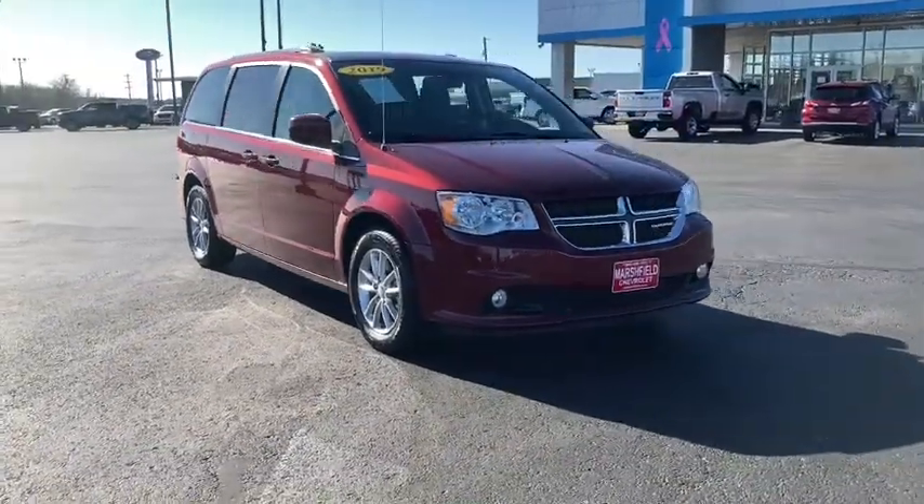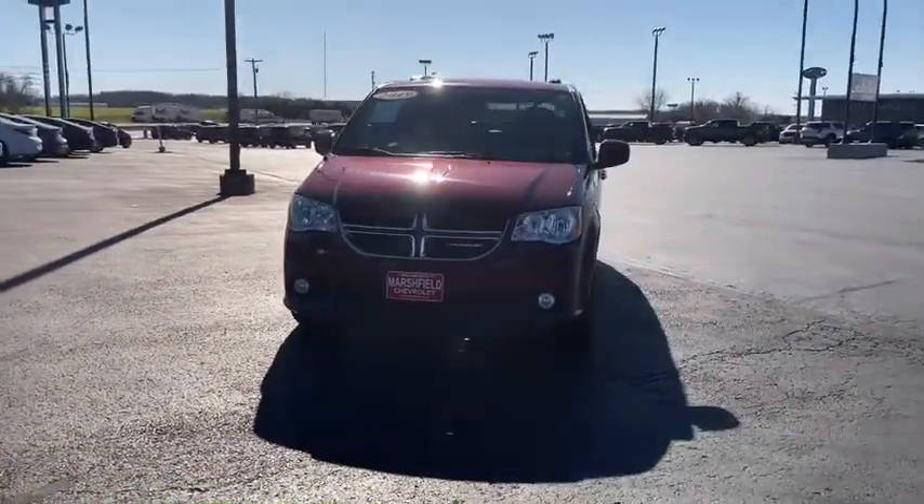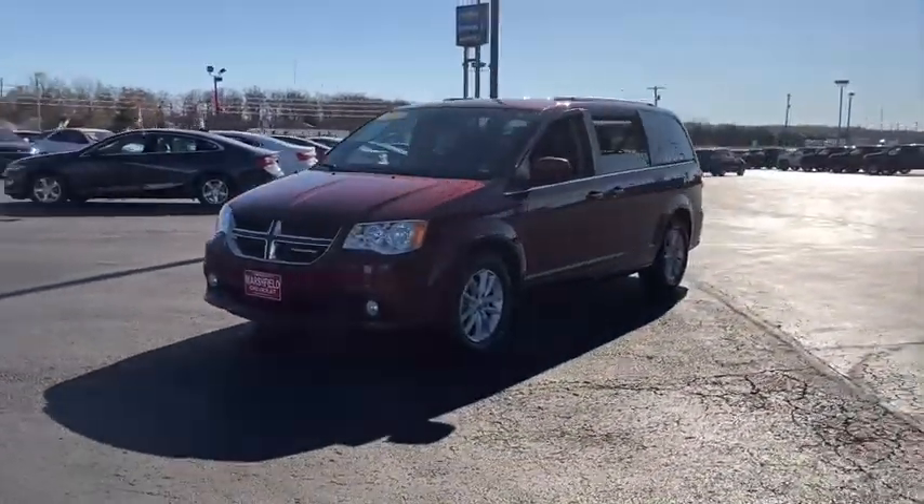You're gonna love the 2019 Dodge Grand Caravan. With less than 50,000 miles on the odometer, this vehicle provides excellent value.